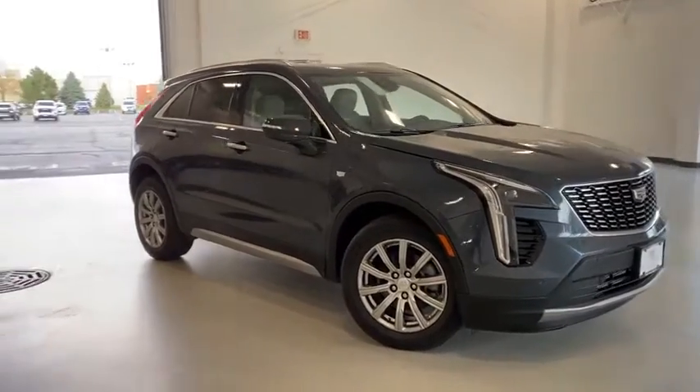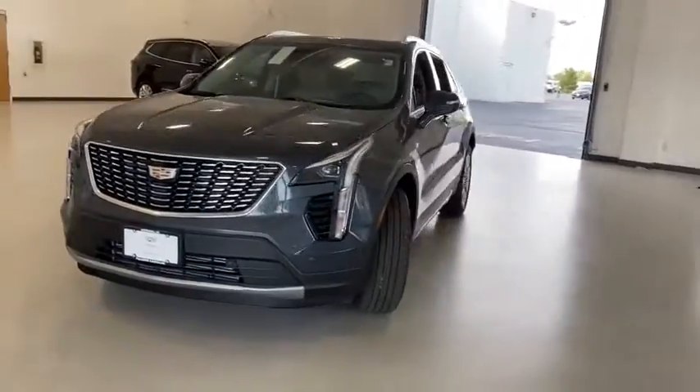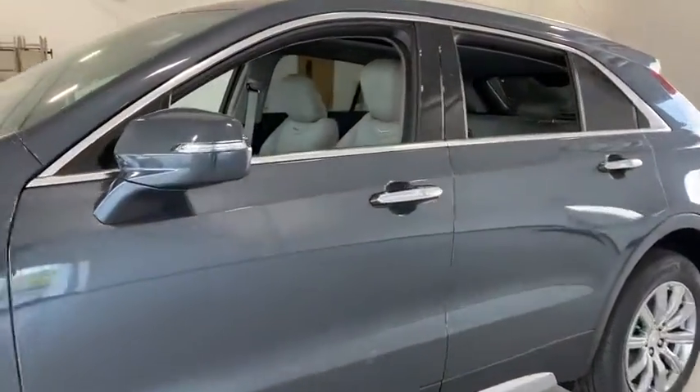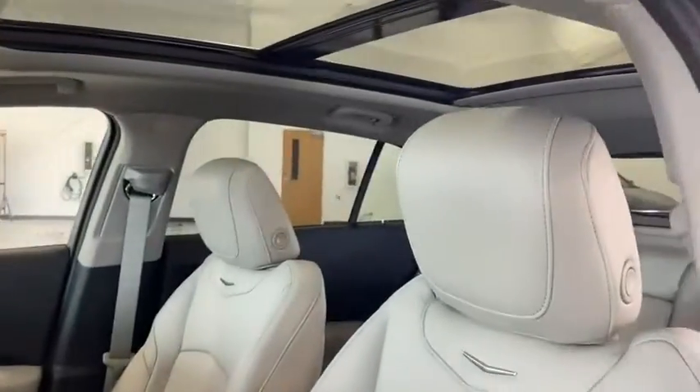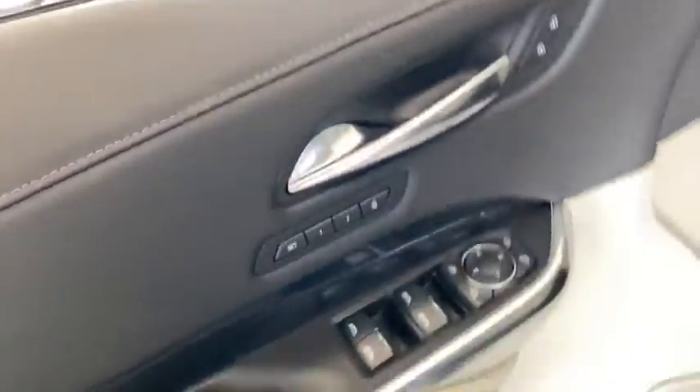Make a great choice today with the 2021 Cadillac XT4. The Cadillac XT4 is a bold new crossover with functionality galore. Compact in size, but not in features, technology, and comfort. Here are some of this vehicle's great options.